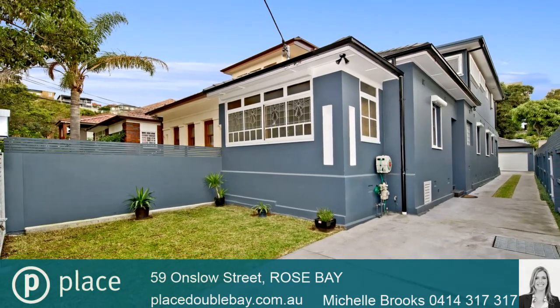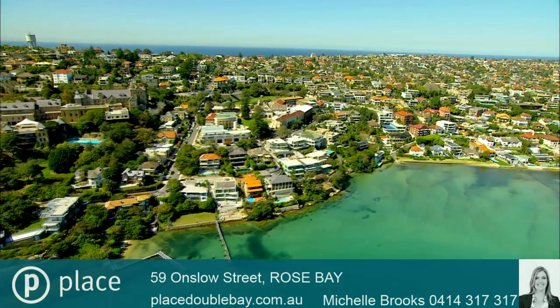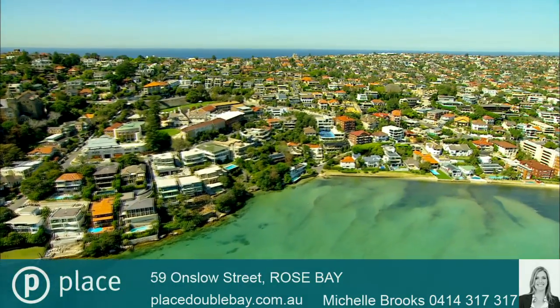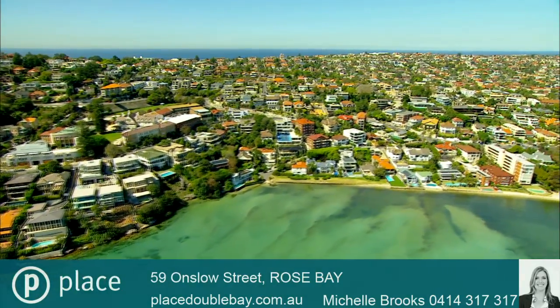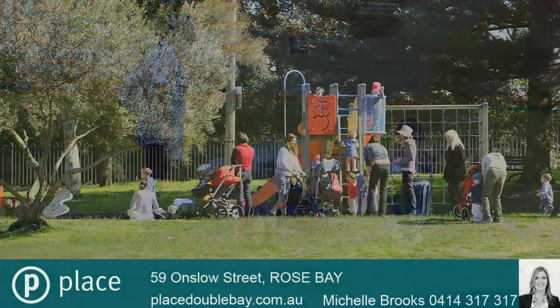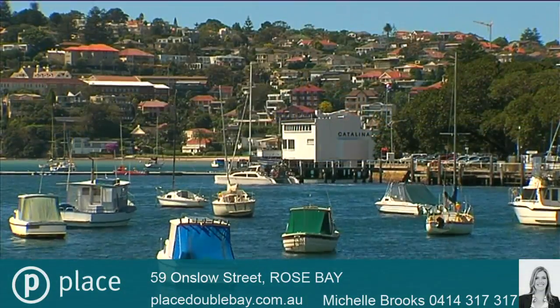Hi there, my name is Michelle Brooks of Place Estate Agents in Double Bay. It's my absolute pleasure to offer this sensational family home in a sought-after Rose Bay locale, complemented by a peaceful quiet cul-de-sac location in a very neighbourly atmosphere, encouraging children to play in the nearby parks and offering a convenient level walk to Rose Bay shops.